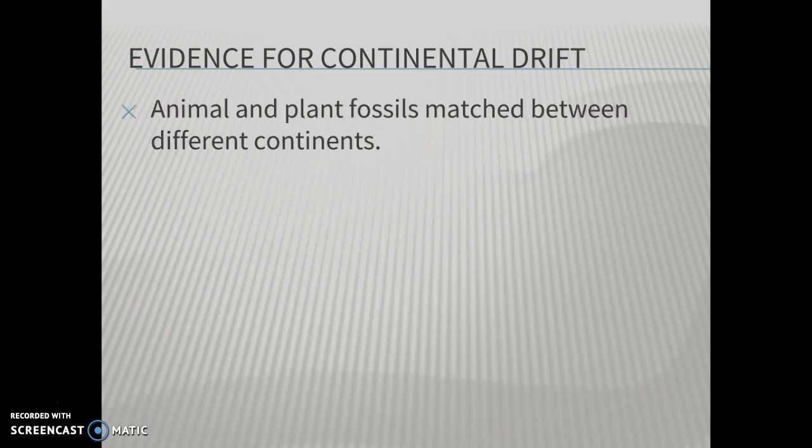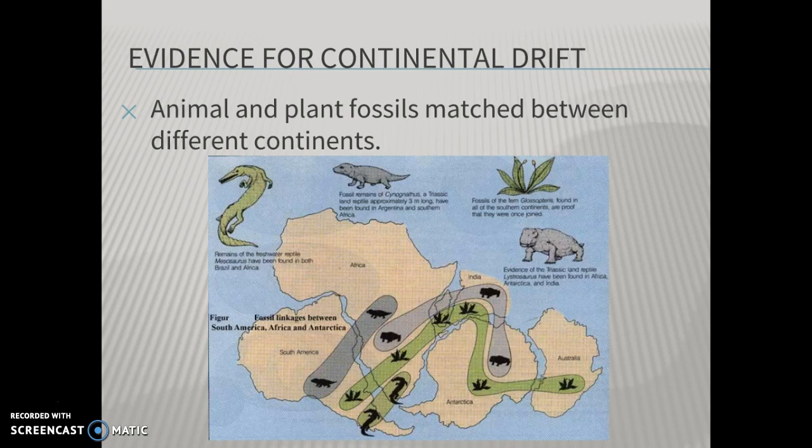The second piece of evidence: animal and plant fossils on different continents matched, and these continents today are thousands of miles apart. How could these land-dwelling, oxygen-breathing animals survive swimming 3,000 miles across an ocean without stopping to land on a new continent? The answer is they can't. So finding these fossils on different continents must mean that these continents at one time were much closer together, or even touching, so that these animals could survive a journey to a different continent.